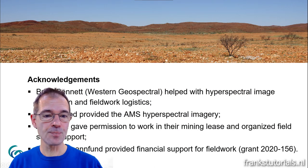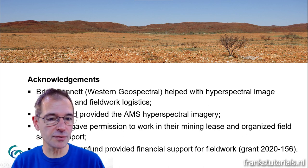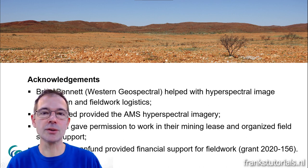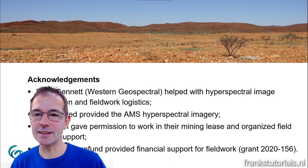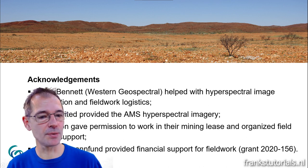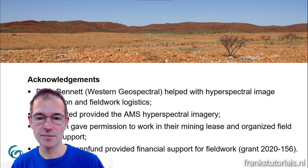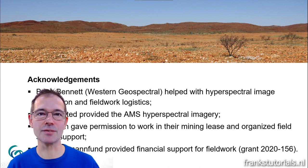This research was made possible through contributions from Brian Bennett, Atlas Iron, and the Dr. Schuurmann Fonds. Thank you for listening, and I hope you enjoyed this presentation. Perhaps we'll see each other in another video. Goodbye — time for some coffee now.